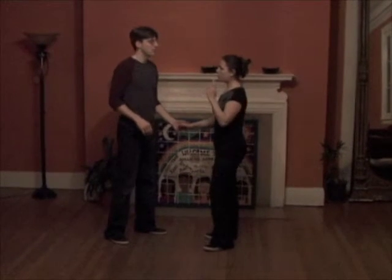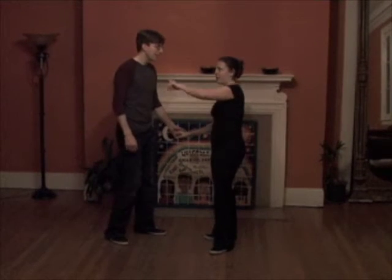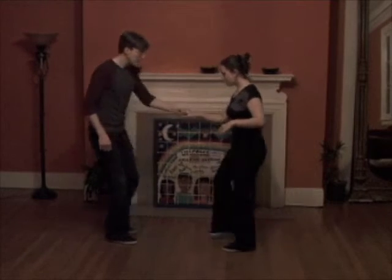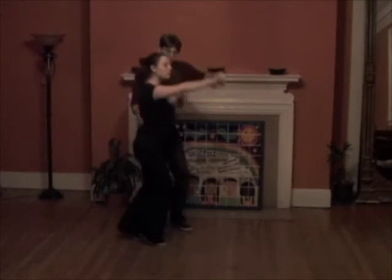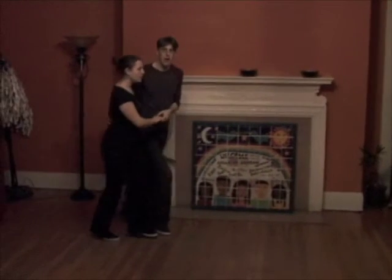We brought it back in similarly with a turn that goes back into close, like this: triple step, triple step, rock step, triple step, triple step, rock step.